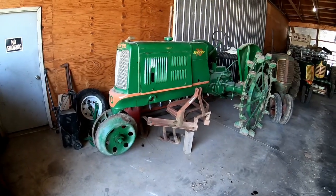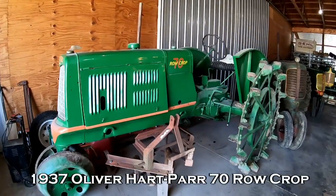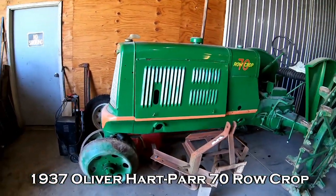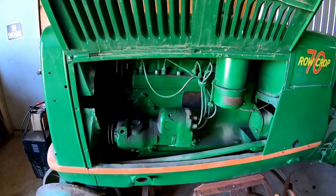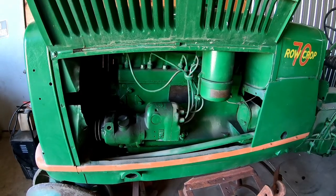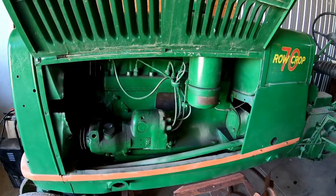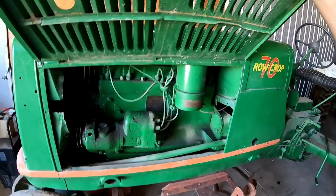Next up we've got the Hart-Parr Oliver 70. This one is a 1937 model, but this model was introduced in 1935. Just a big departure from what a lot of other companies had — six-cylinder engine, in-line, overhead valve. They just run so smooth. If you're looking for your serial tag, it's right there on the block on the left side. I had this one running last year to bring it up to this building.